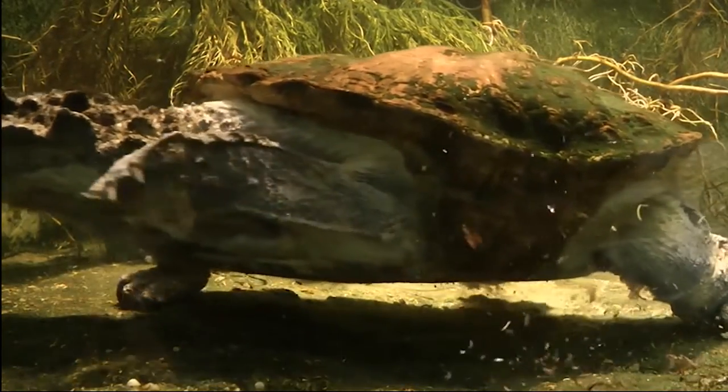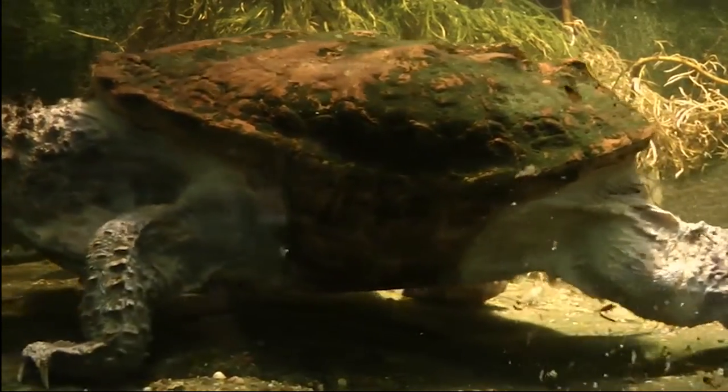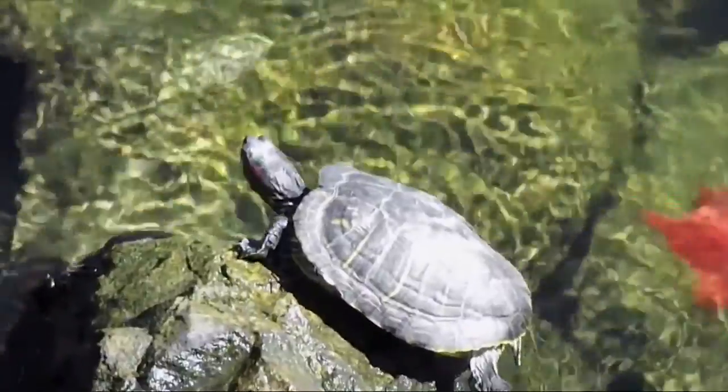Most turtles have flat shells, streamlined for swimming. They inhabit freshwater lakes, ponds, and streams, and have fully webbed feet to propel them through the water.